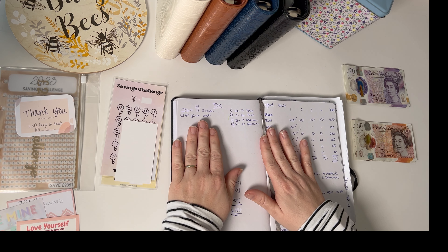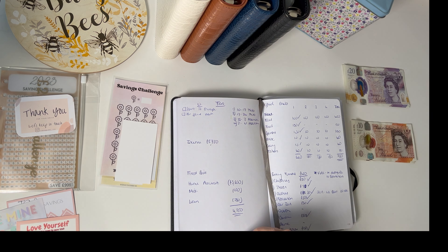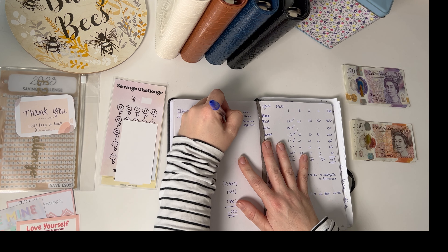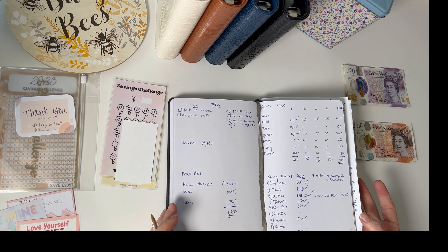This is my week two cash stuff of February. My week two runs from the 17th to the 24th because of when I get paid. So we're going to be doing week two cash stuffing today of £180 — so not too big.